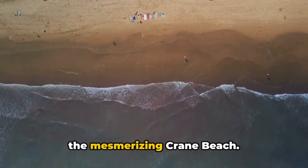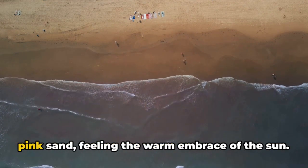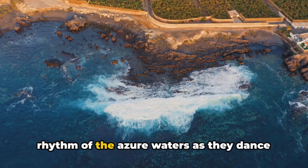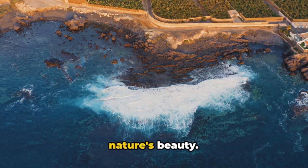Next, we find ourselves on the shores of the mesmerizing Crane Beach. Imagine yourself standing on the soft pink sand, feeling the warm embrace of the sun. Listen closely, and you can hear the rhythm of the azure waters as they dance along the shoreline — a symphony of nature's beauty.